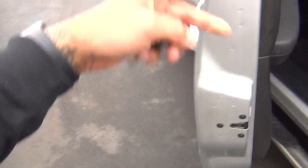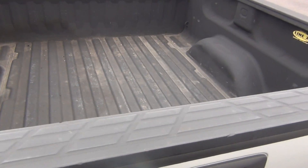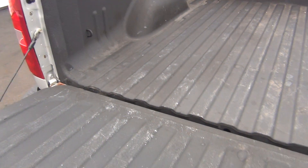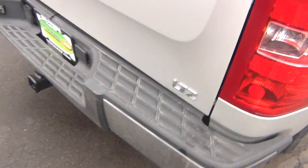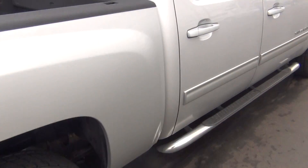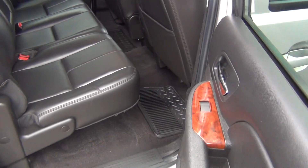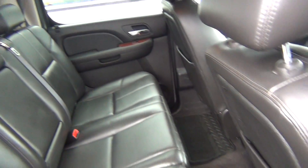You've got your child safety door locks. Spray-in bed liner, it's in excellent shape. Tow package on the back there as well. You can see your LTZ, Z71 package. And as we come around to the passenger side, you can see it's just as clean as the driver's side.